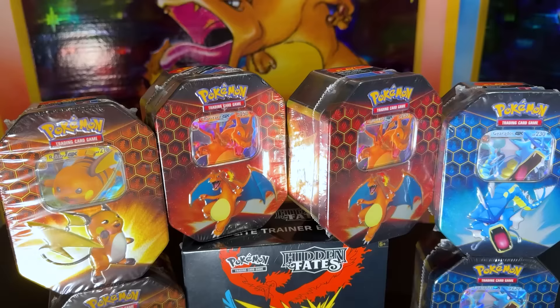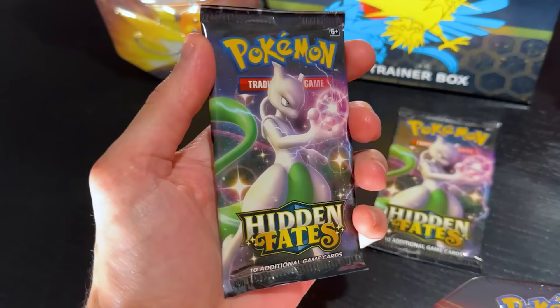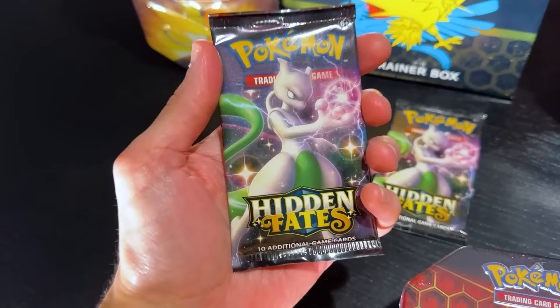I spent a total of $526 on a variety of Hidden Fates products — yes, Hidden Fates from 2019. It was such an incredible set and time for Pokémon, and I'm excited to try to recreate that magic today.